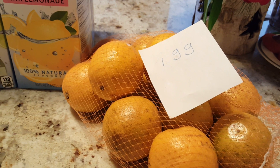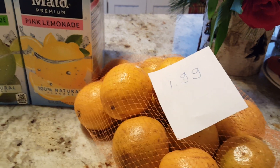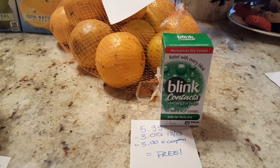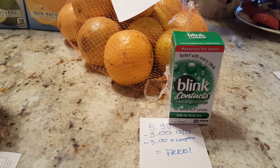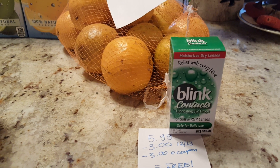The oranges are $1.99 as long as you have the coupon from their flyer; if not, it'll cost you more. The Blink — I couldn't find them in previous weeks, but today I did. They are $5.99. There is a $3 coupon in the December 13th insert and a $3 e-coupon, making this item completely free.